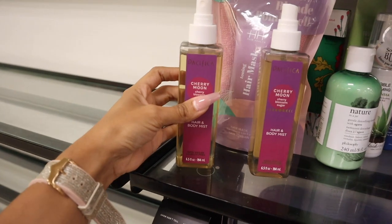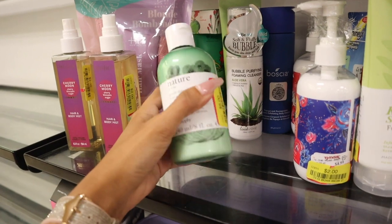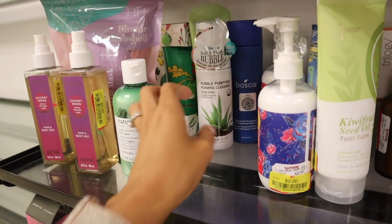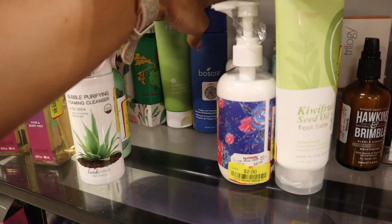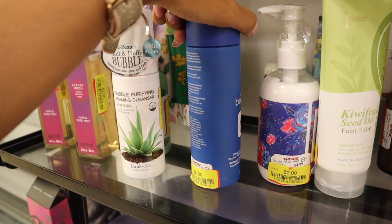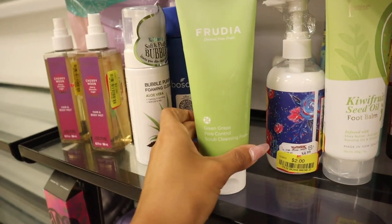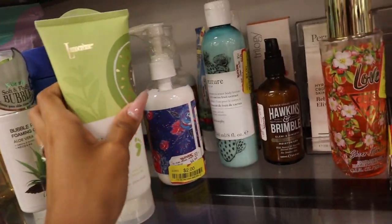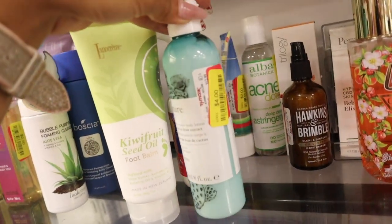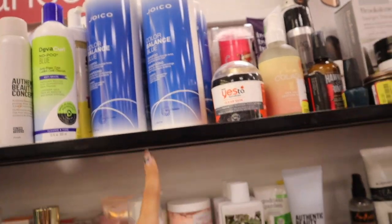I got distracted by this side full of beauty goodies! This Pacifica item is only $2 — let me know if you guys like this scent. They have Nature in a Jar for $5, a bubble purifying foaming cleanser, and most of these are new. I love this brand — papaya and pomegranate body cleanser for only $6. Core Control scrub for only $2, a foot balm for $2, body lotions for $4, and Sephora for only $2.